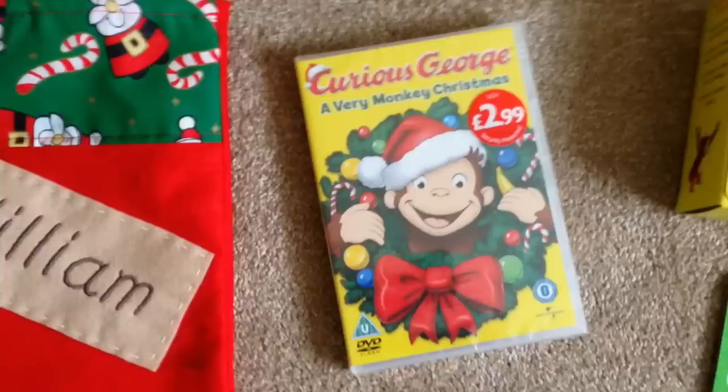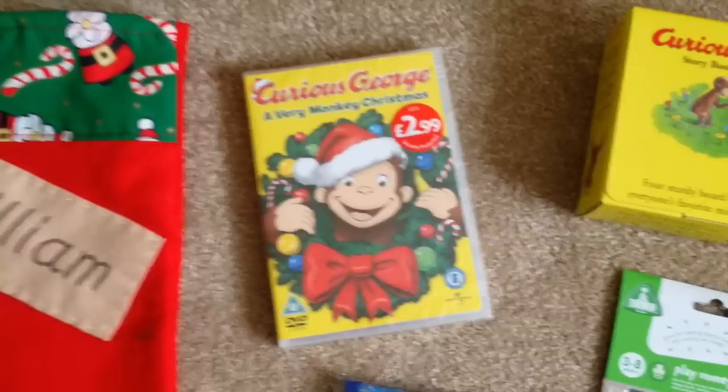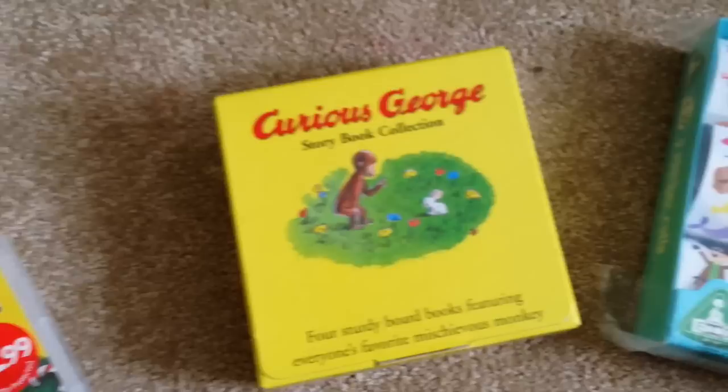First up is the Curious George DVD. Mark actually noticed it while we were queuing up in Boots at Manchester Piccadilly train station and it was only £2.99, so we had to buy it. Because it's a very monkey Christmas and our little monkey is absolutely obsessed with Curious George.